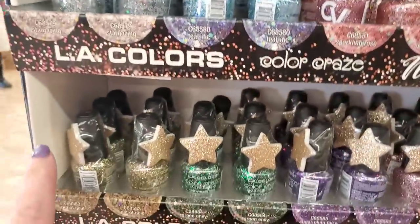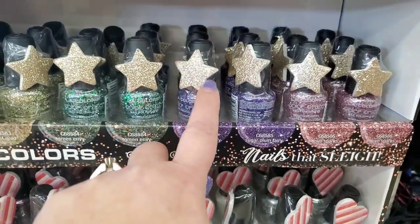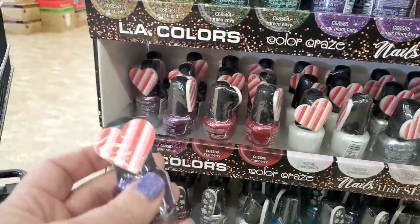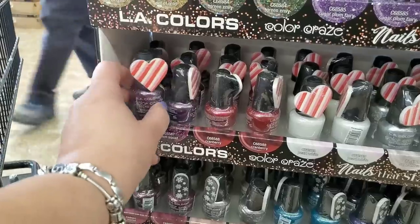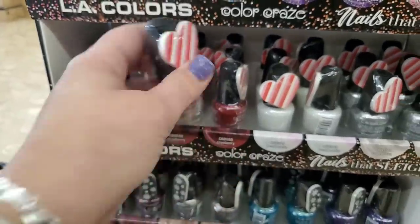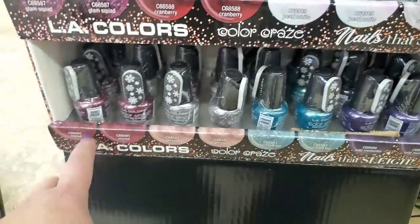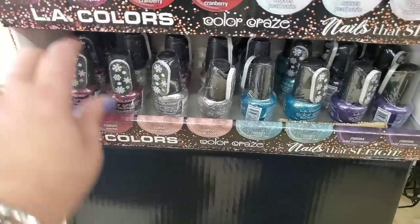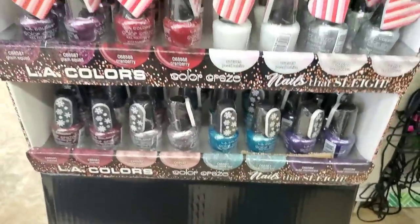They've had things similar to this before but these are definitely different because of the additional nail file. The ones on the bottom are metallic polishes — really pretty. There's a purple one, 'Cranberry,' 'Pearl White,' 'Supernova Silver,' and one called 'Mermaid Tail.' Very very nice stocking stuffers.